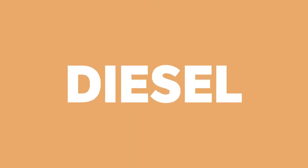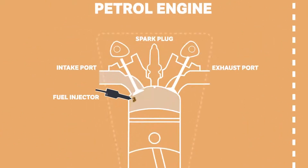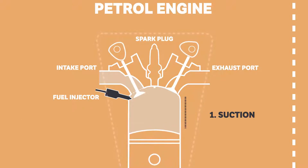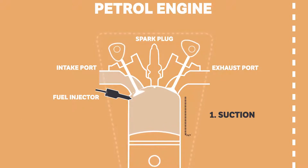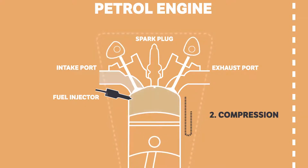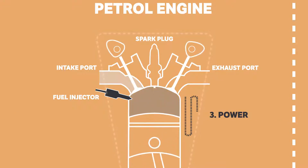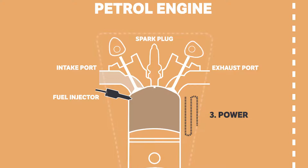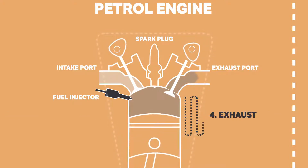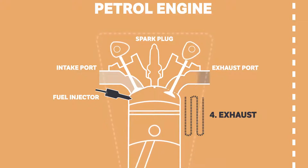Petrol, also known as gasoline, and diesel engines operate on the same four-stroke cycle. This starts with the intake stroke where the piston descends, sucking air into the cylinder through open air intake valves as fuel is injected. This is followed by the compression stroke where the valves close and the piston goes back up the cylinder to compress the air and fuel mixture. The third step is the power stroke where the mixture is ignited to force the piston back down the cylinder, and then the final exhaust stroke occurs where the ignited fuel and air mixture is pushed back out of the cylinder by the piston through the exhaust valves.